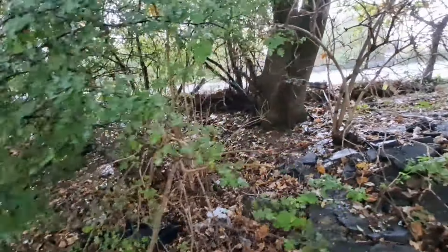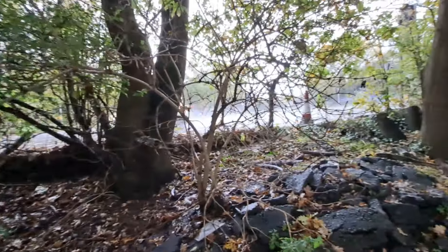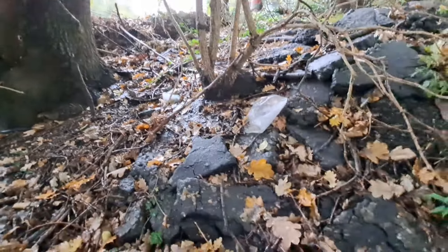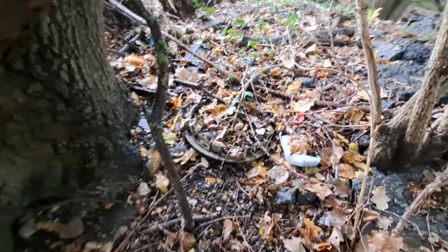Hi guys, welcome to another video. I'm just starting to search in the rain, which is great. I've just seen this wheel trim here and it looks like a Cavalier SRI - might just be a Cavalier, but it does look like one.